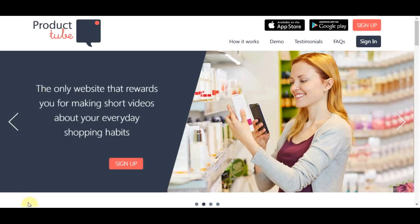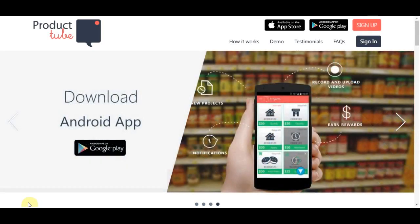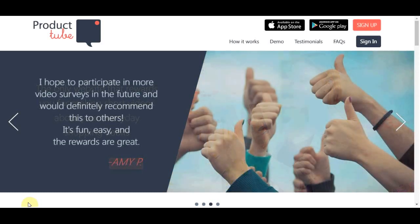Hey guys, welcome back to another money making video. In this video I want to show you one cool trick, one cool method to earn money with your phone. So if you have a mobile phone and you know how to take videos and upload them to a website, you are gonna be eligible to make 50 to 80 dollars in one hour. I'm gonna go through exactly how to do that, and it's totally beginner friendly.